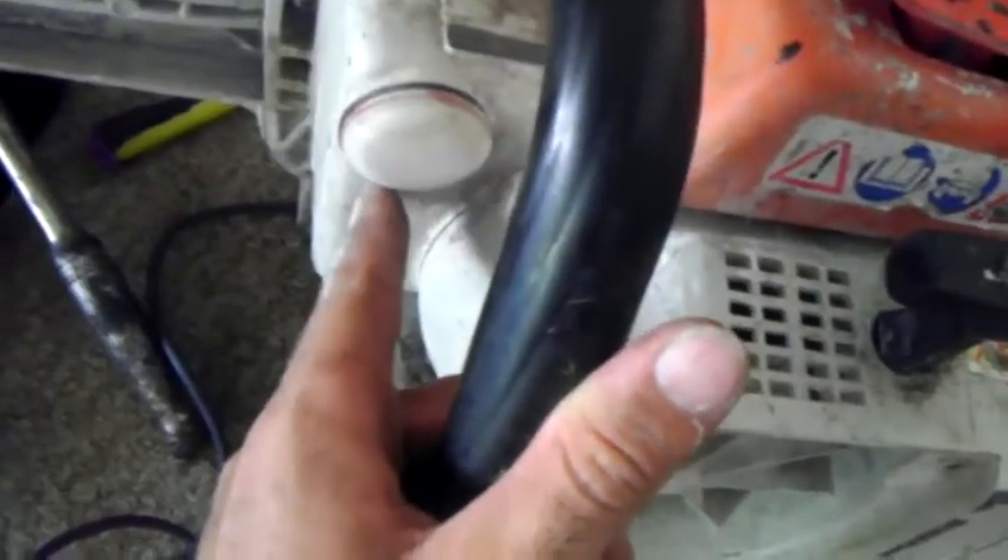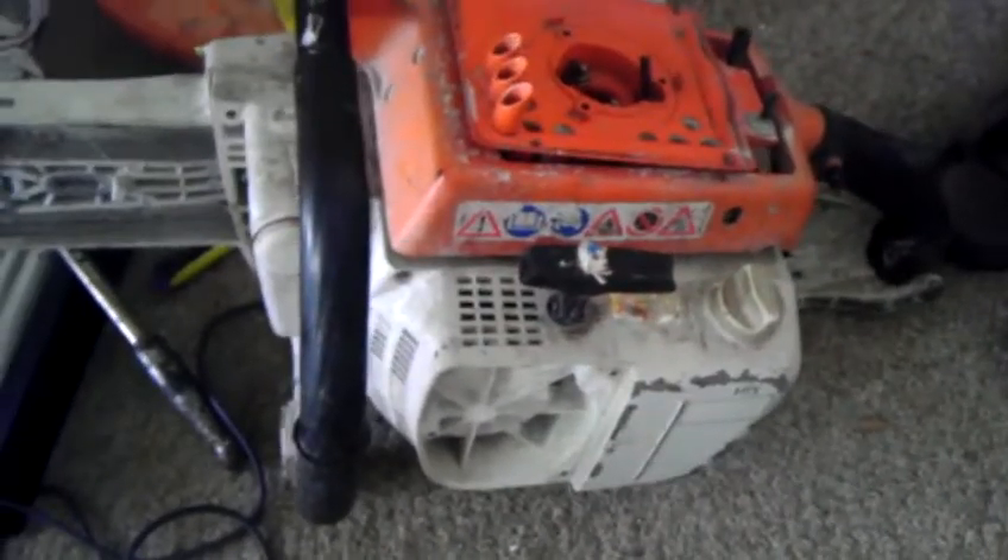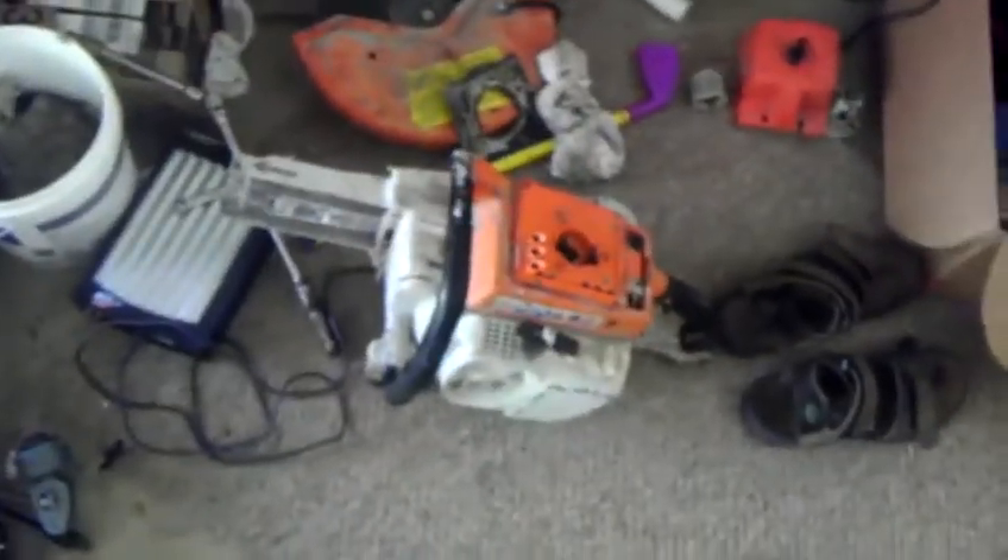They put a plug where the oil cap goes — for the oil reservoir for the bar. And then they put the belt clutch on there. This thing accepts the cutting wheel. And I got a cutoff saw. I think I'll be keeping that one, though. That's pretty nice.